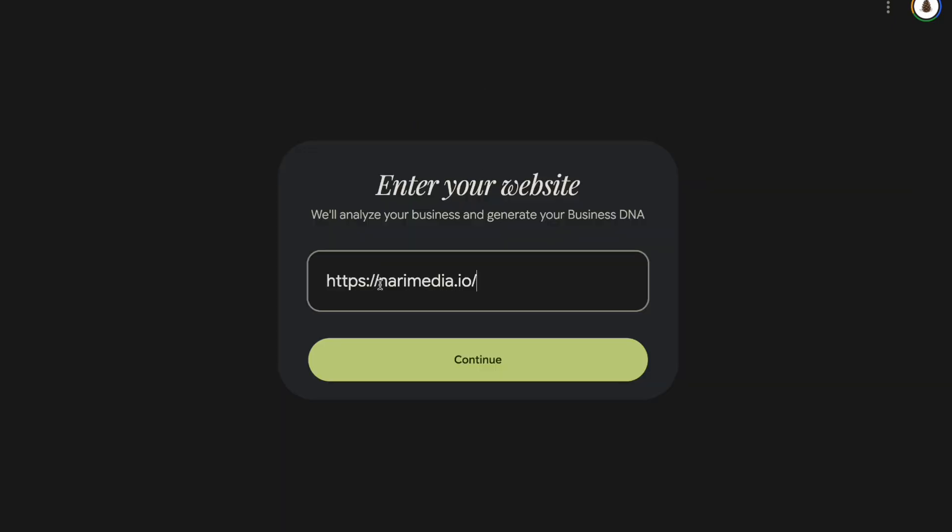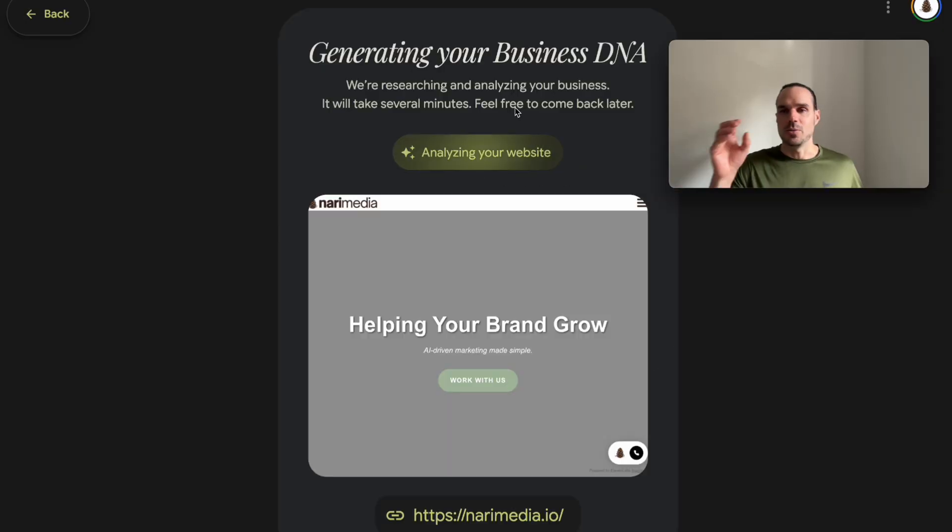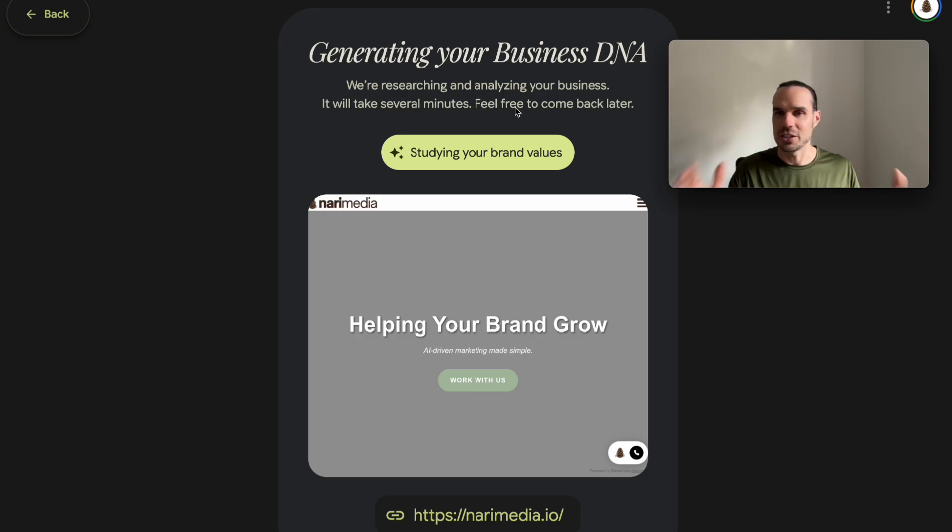It's going to pop in Nari Media. What it's doing is using AI to get your business DNA — it's going to write in the tone that you've put on your site, pull images from your site, pull your logos from your site, and create a bunch of different campaigns.